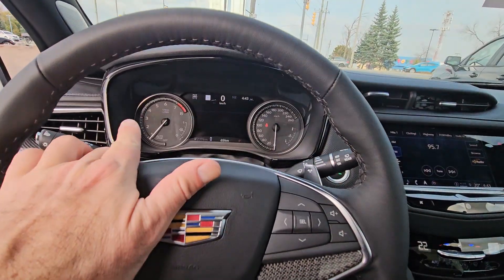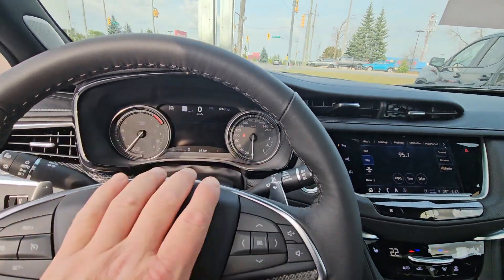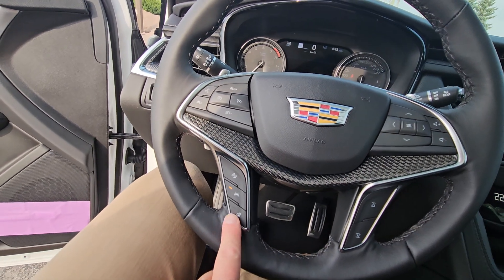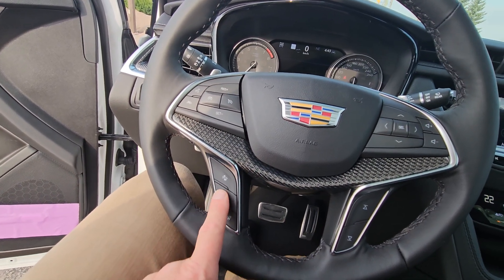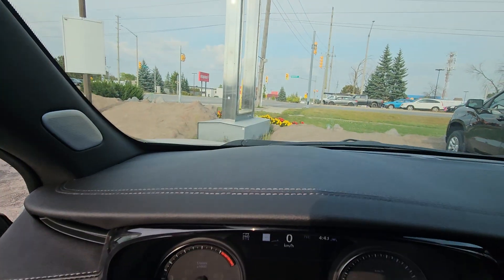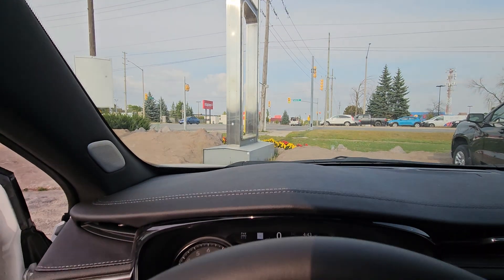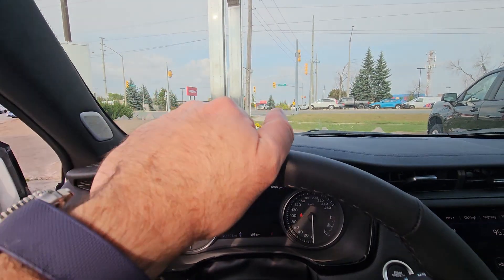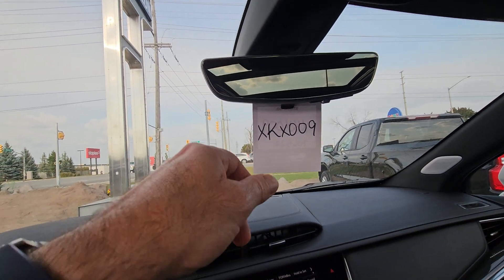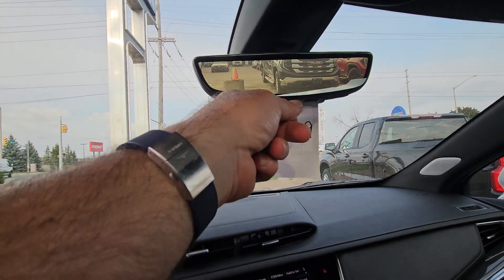This is a reconfigurable driver information center, so you can change what's shown on here. It does have adaptive cruise control, and there's more carbon fiber on the wheel as well. It is a heated leather-wrapped steering wheel and it gives you lane-keep assist. A cool feature is a heads-up display — it's kind of hard to see in the video, but it'll show your speed on the windshield. You also get a dedicated rear-view mirror camera — if you pull this, it'll turn into an actual camera, giving you way better visibility.